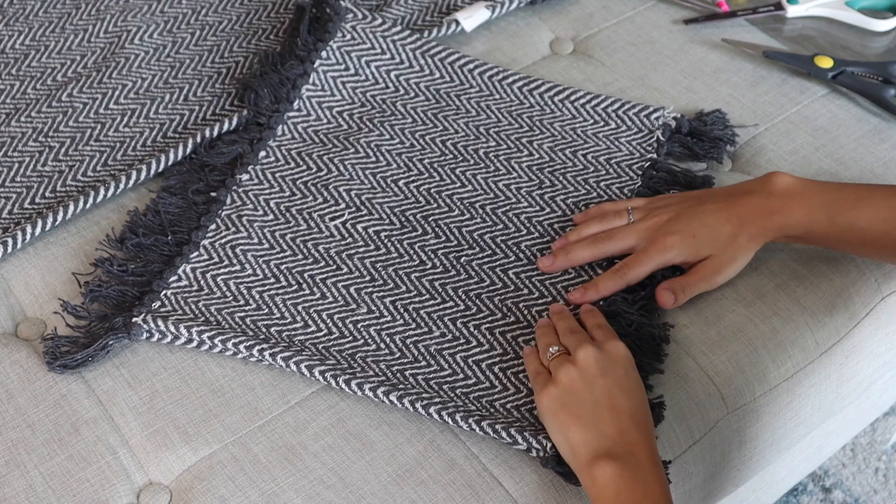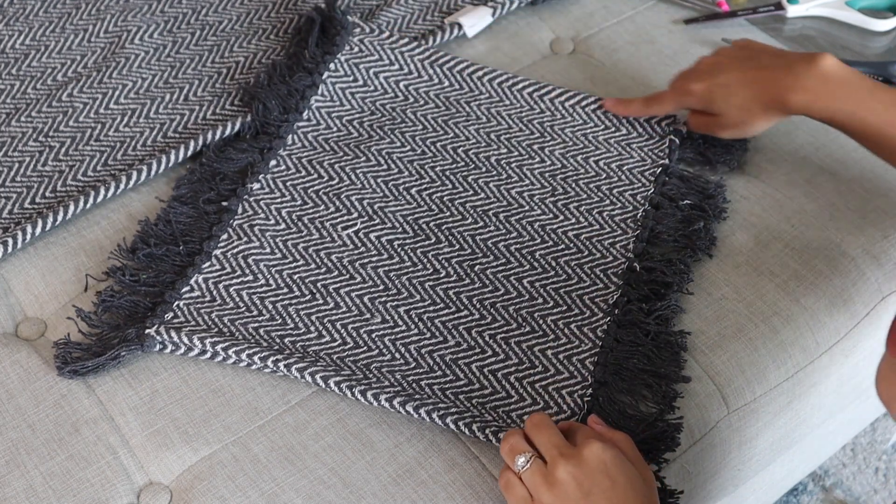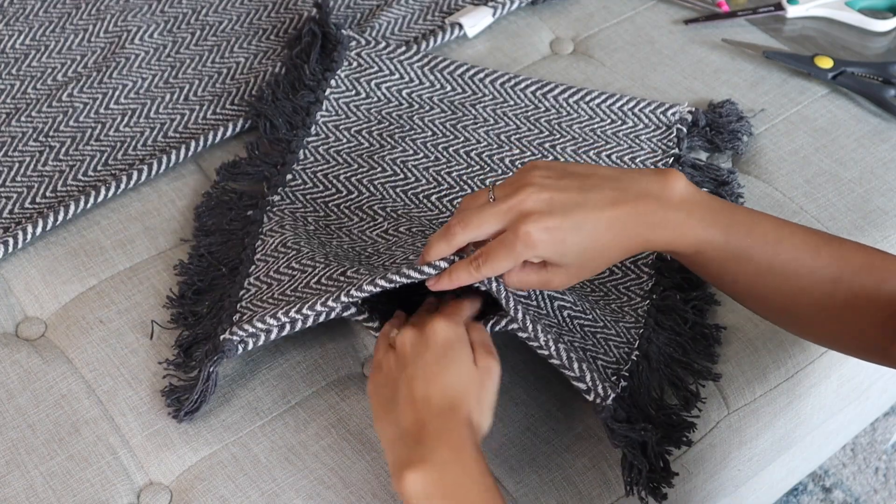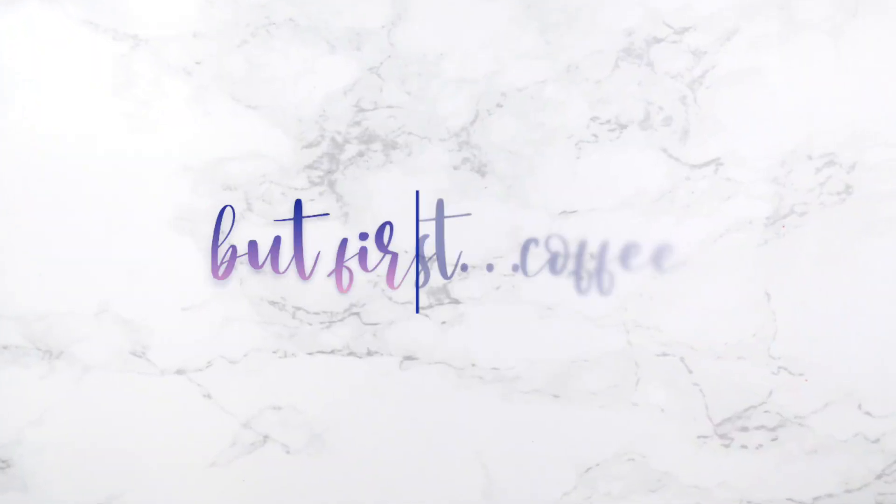Now that I've glued all four edges, on the fourth edge I left a little hole so I can put stuffing in and then hot glue it closed. We'll do that later — time for a coffee break.